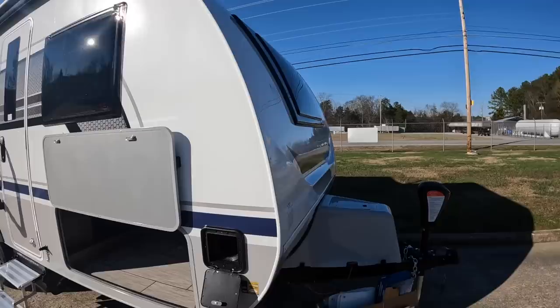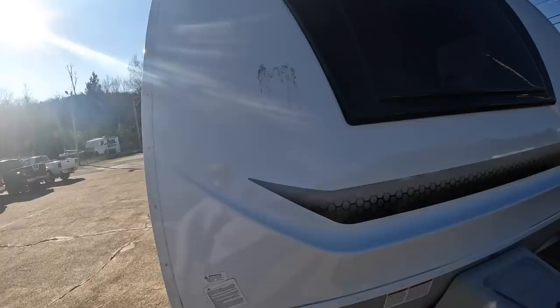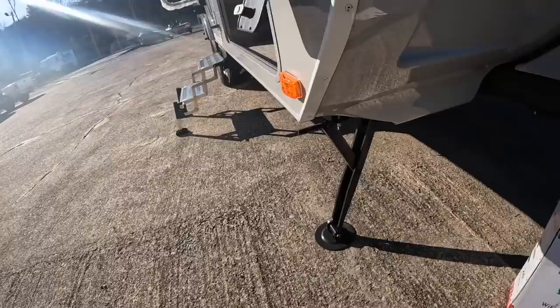On the front of the camper you also have a tinted double pane acrylic window. There's a nice Lance sticker and a shipping sticker I still need to get the adhesive off of. These are the lights I was talking about that you control with the switch inside the compartment. Just like the rear, you have manual stabilizer jacks on the front as well, and they come with their own little handle to crank them. I think I had this thing set up in five minutes or less.